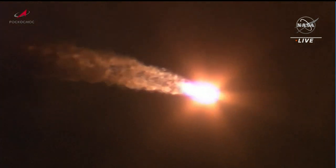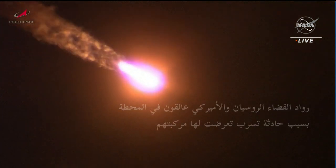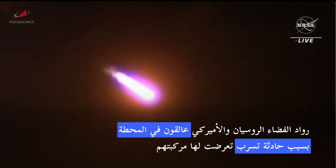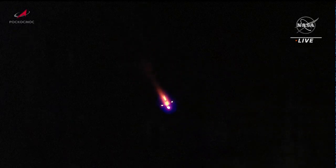Flight reported to be going by the book one minute 20 seconds into the flight. All structural parameters are reported to be normal. The engines... and we've had escape tower jettison and first stage separation.